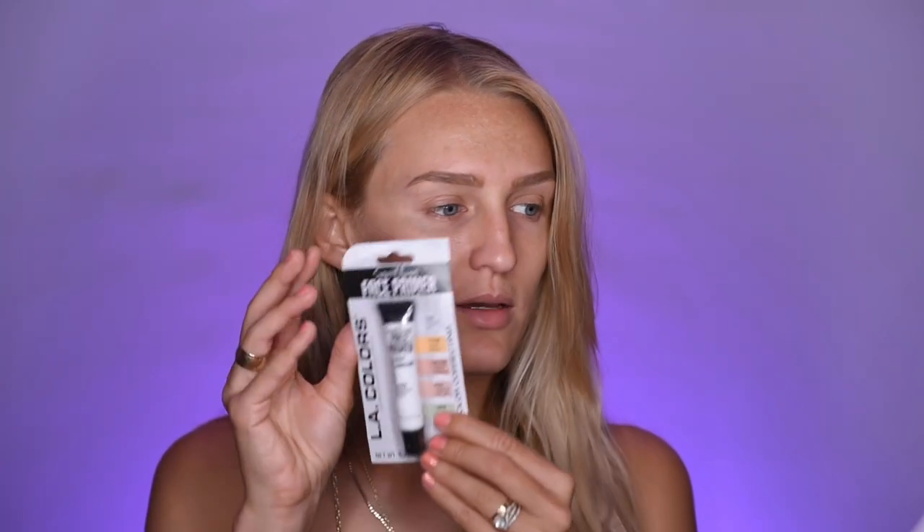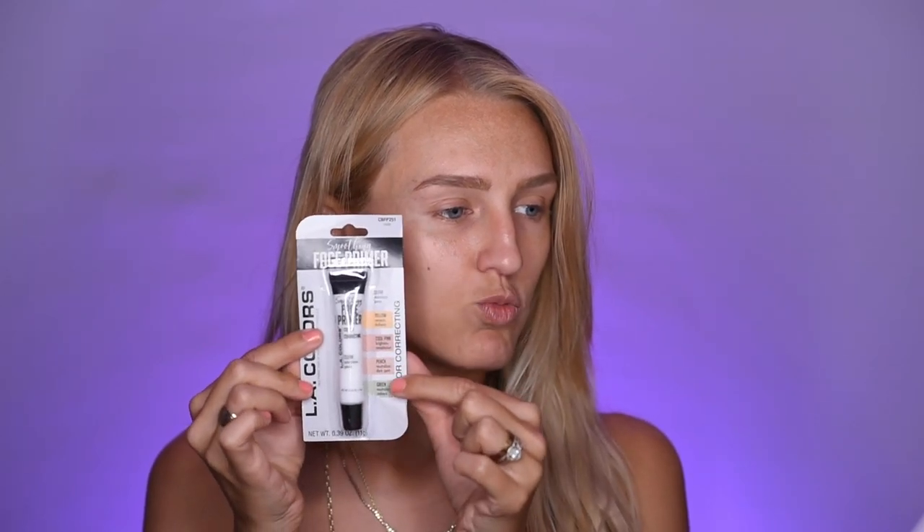So we're going to go in with this face primer. I got this white one. They have ones in each of these little different colors — a clear one, which is yellow and corrects dullness; cool pink for brightening your complexion; peach, which neutralizes dark spots; and then green, which neutralizes redness. I personally have not ever found much benefit of the color correcting products, but I don't really have too much to color correct on my skin. This primer is supposed to minimize my pores, fill in my lines, and do everything that a primer is supposed to.